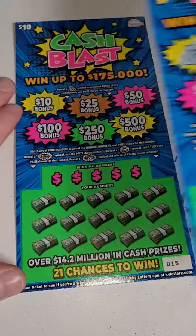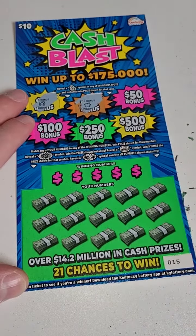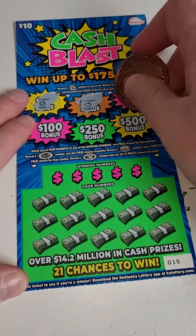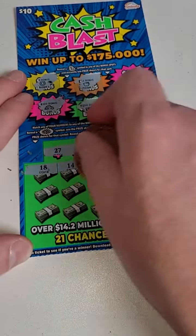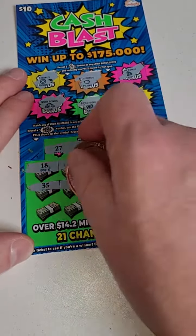Last chance to try to get a win here. By the way, the odds on these tickets are one in 3.19, so decent odds for a $10 ticket, honestly, in the state of Kentucky at least. Here we go — there's our winner! 14! We spent $50, hopefully we're not just getting back $10.